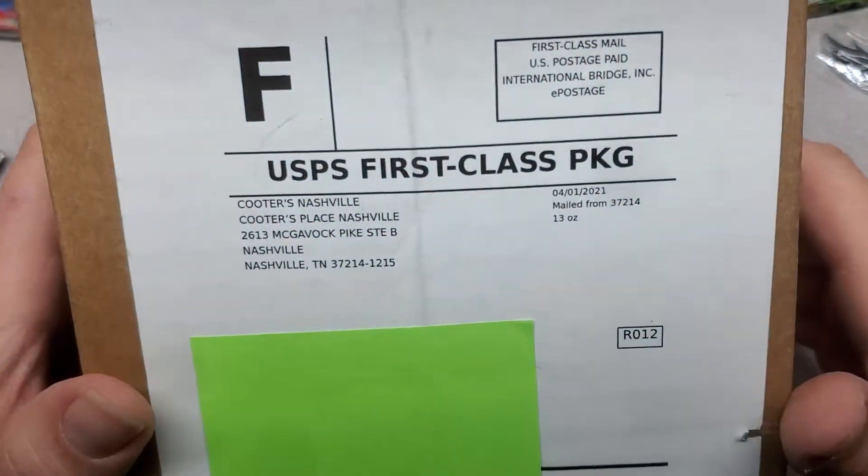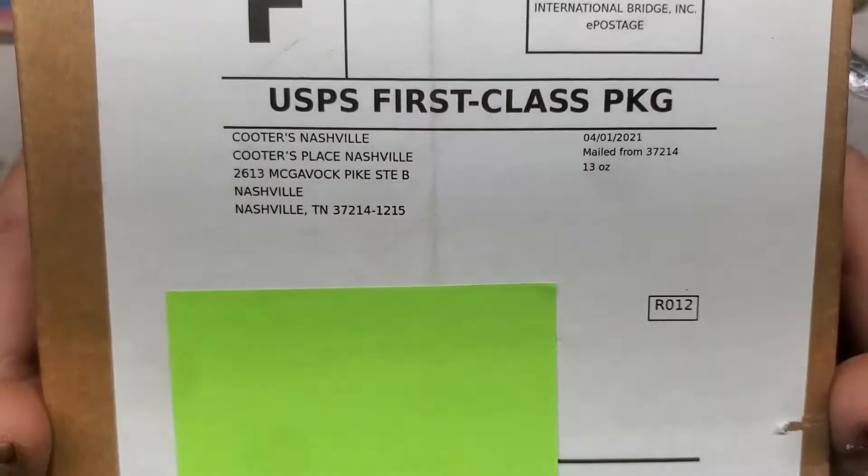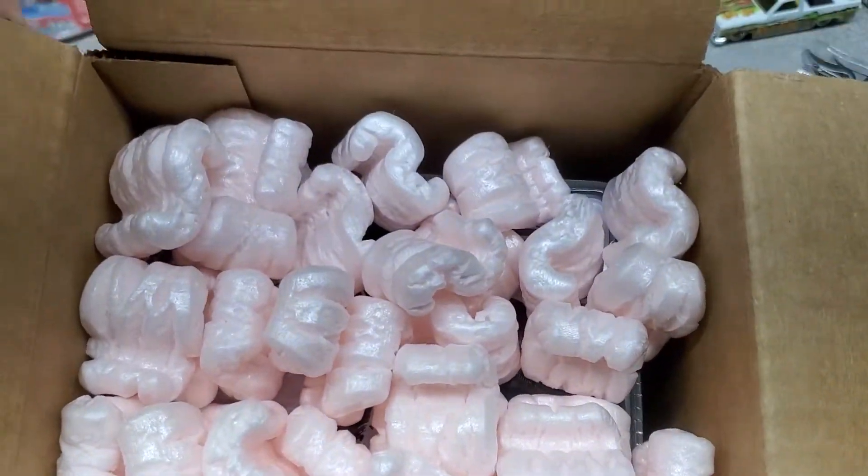All right, here's the next one. We got this one from Cooters Nashville. I think I know what's in it — I'm not 100% sure, I think it was something pretty cool. Let's see if we all enjoy. Oh, styrofoam peanuts!